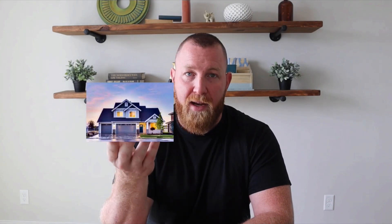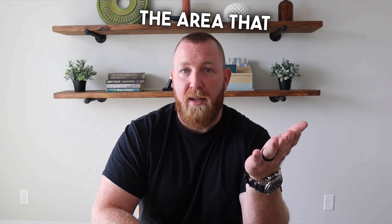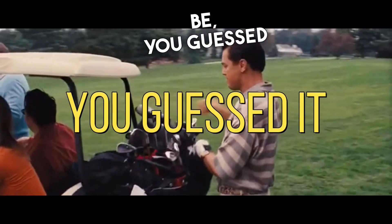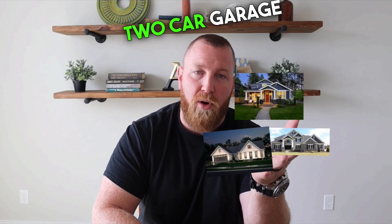So if your subject property is a three-bedroom, two-bath, one-thousand square foot single-family home with a two-car garage, the comparable homes in the area that have sold should be — you guessed it — very close to a three-bedroom, two-bath, one-thousand square foot, two-car garage home.